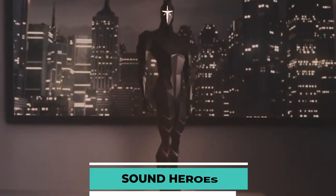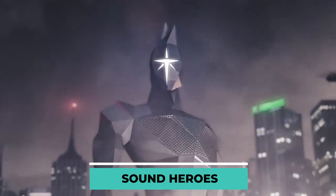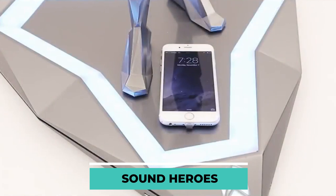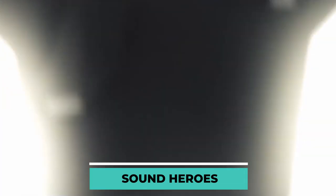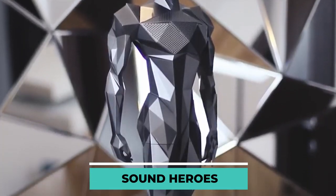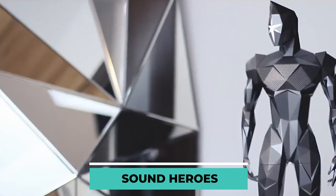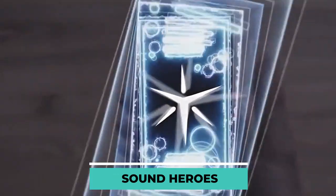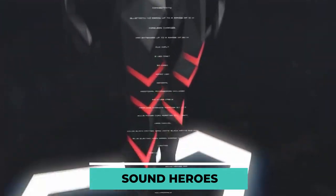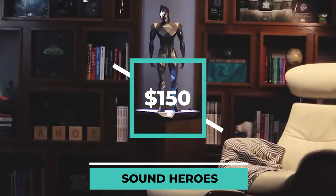Sound Heroes is a Bluetooth speaker with several functions. It is not only capable of performing its primary duty, but also serves as a wireless charging station for your phone, a device that boosts wireless signal strength, and a subwoofer. The product has a polygonal appearance with sharp edges, since each corner has been polished by hand. In addition to its useful functions, it can alter its appearance and emit steam in response to music. This speaker can be yours for $150.